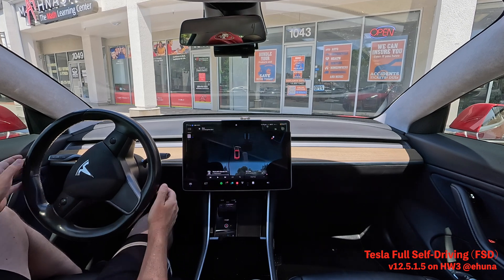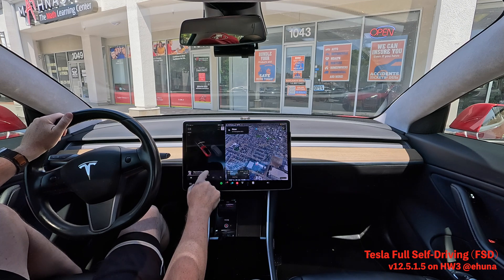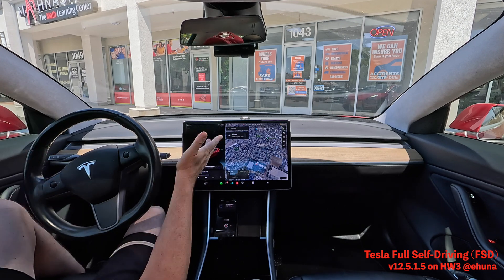Press accelerator to reserve. And if you look over here, we can see it parked itself pretty well. Here's a double check — perfect!